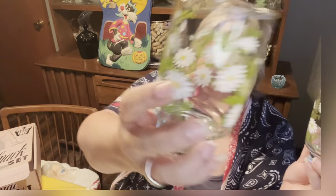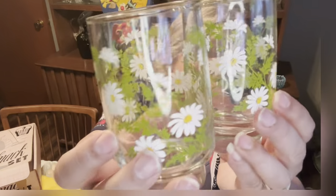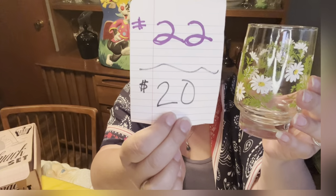Then I have these really cute Libbey glasses with little white daisies on them. All the paint is in great condition. It's a set of four — they do stack if you need them to. They are five inches tall and about three inches wide at the top. Number 22, $20.